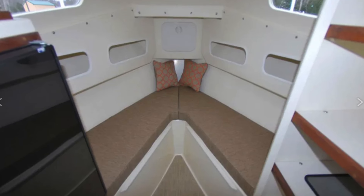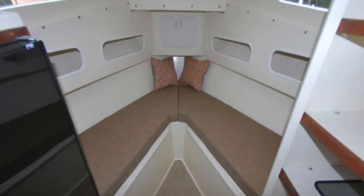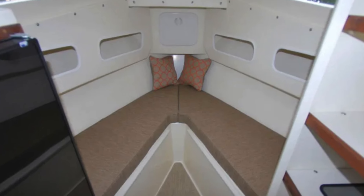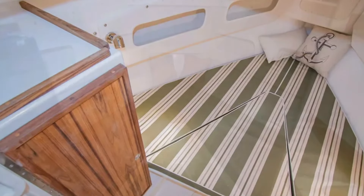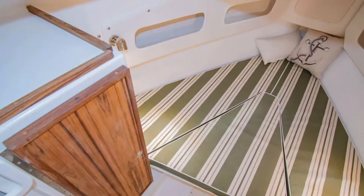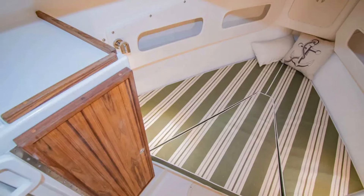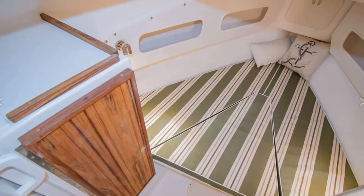The sleeping accommodation consists of a V-berth and can be added with a filler cushion, which makes for a decent-sized double for two people. There's also a hanging locker to port, and in some configurations the head can be to starboard.